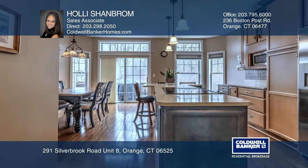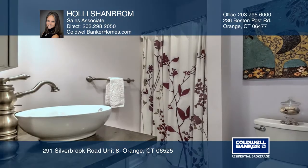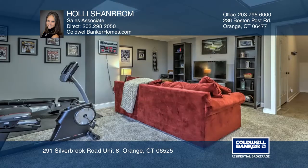Enjoy many updates including quartz countertops, stainless steel appliances, new tile in baths, and carpet in bedrooms, updated mechanicals, a walkout lower level, and so much more.